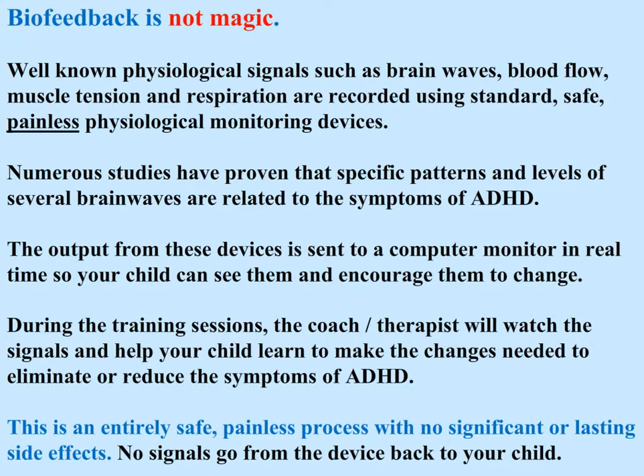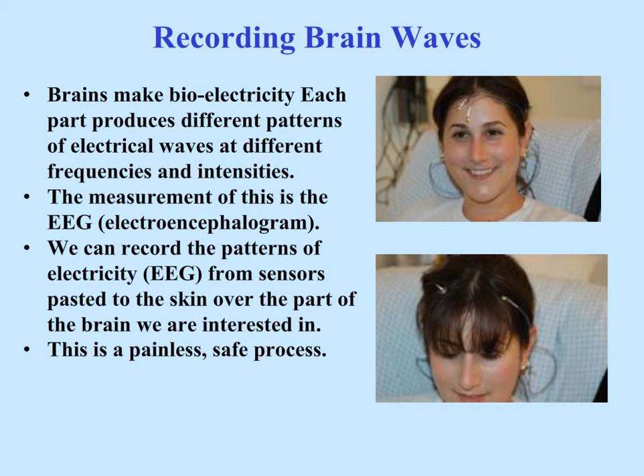During the training sessions, the coach or therapist will watch the signals and help your child learn to make the changes needed to eliminate or reduce the symptoms of ADHD. This is an entirely safe, painless process with no significant or lasting side effects. No signals go from the device back into your child.